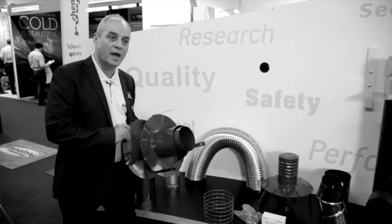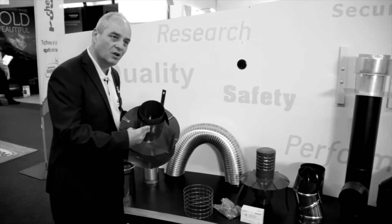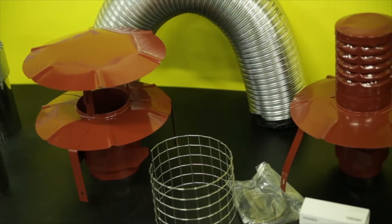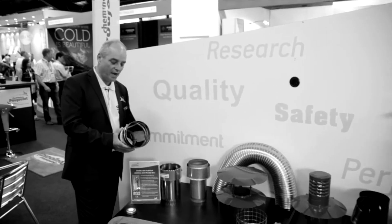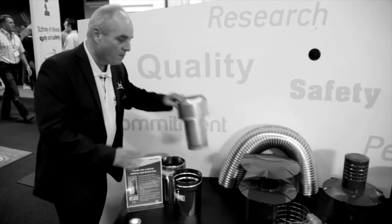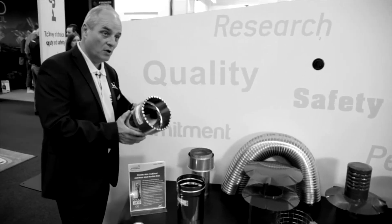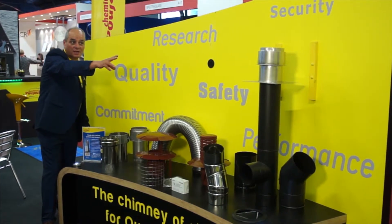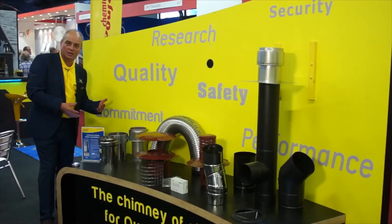The pot hanger for flex is push-fit, it protects the end of the flex, spaces it out inside the chimney pot, and straps itself tightly to the pot to stop it moving up. We also have adapters to the flue, including a range of screw-on type, push-fit type, clip-on type, and even a plate with an adapter fitted to it. All of our accessories provide adjustment and quality, making the installer's life easier.